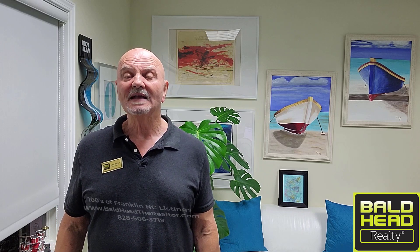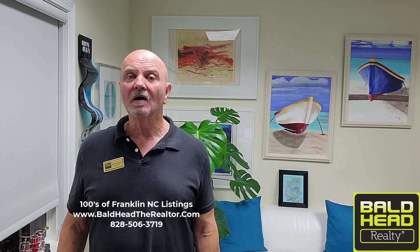Again, I'm John Becker with Bald Head Realty. Just want to thank you for taking a few minutes out of your busy day to check out this video of 685 Howard Branch. Nice, right? Could you just see yourself in that beautiful home, kicking back, having the fireplace going, sitting out on the deck, looking at that pretty view nestled in the forest? It's awesome. If you look down in the description tab, there's a live link — just click it and it'll take you right to the MLS page with all the pertinent information. If you have any questions, give me a call at 828-506-3719.